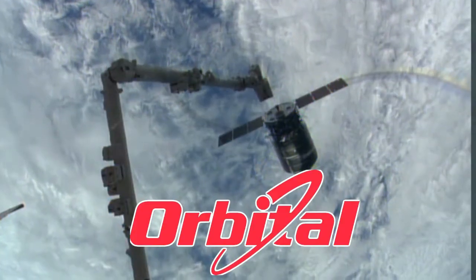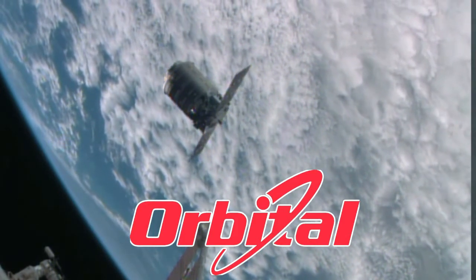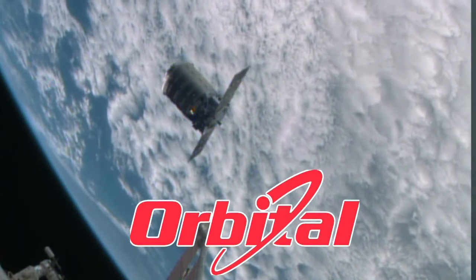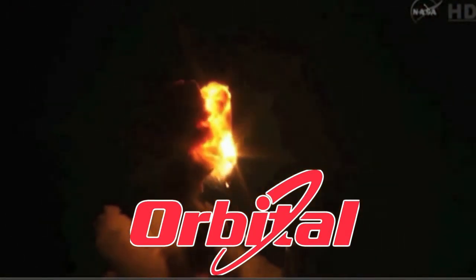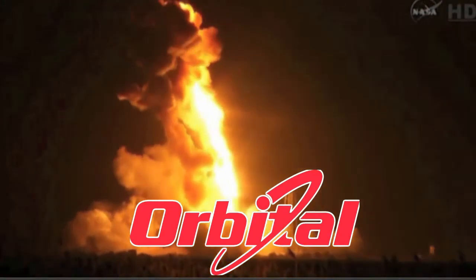Orbital Sciences is also contracted with NASA for ISS resupply missions using its Cygnus spacecraft. They've launched from Wallops Island, Virginia, but their recent catastrophic failure of an Antares rocket will significantly delay their next missions, and it's possible Orbital may move their launches to our area as well.